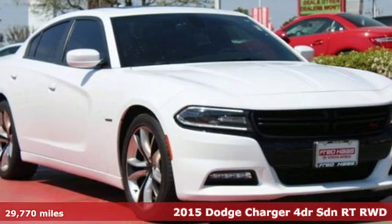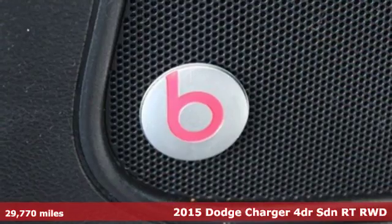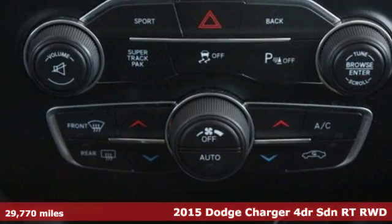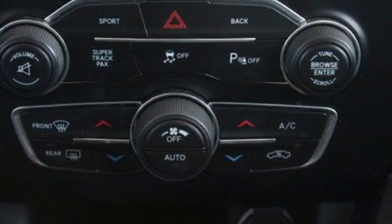It's a 2015 Dodge Charger. Take a seat and take control of a machine chiseled from solid muscle. This is gorgeous and intelligent design that gets noticed.